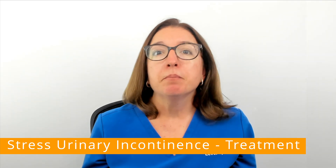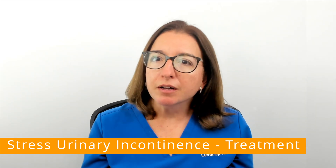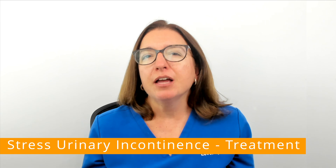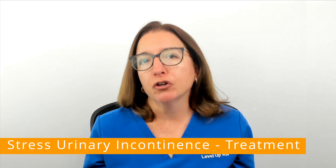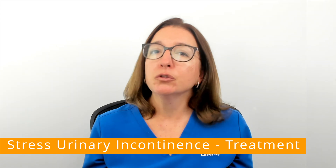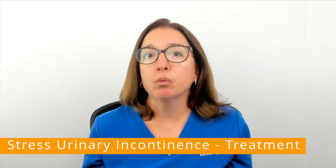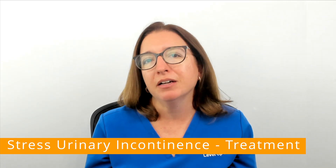Collagen, which is a bulking agent, can also be injected around the urethra, and this makes it thicker and better able to control urine leakage. There are also surgical options, including the insertion of a sling, which helps to support the urethra and hold the bladder in place.